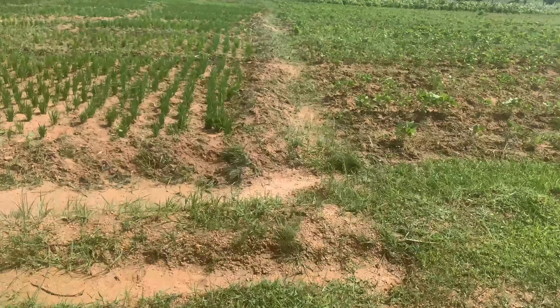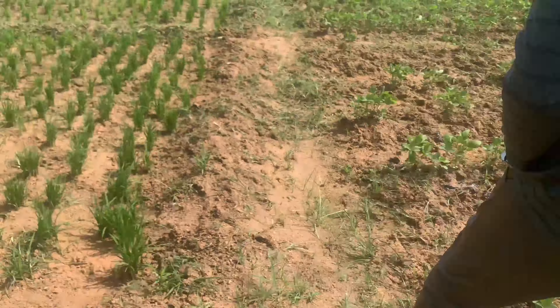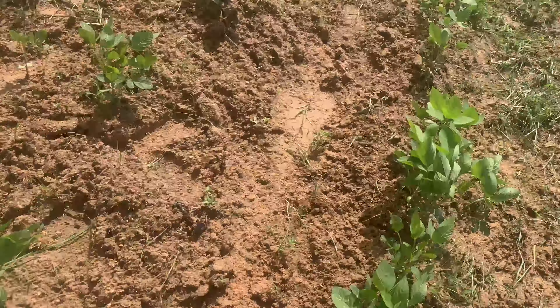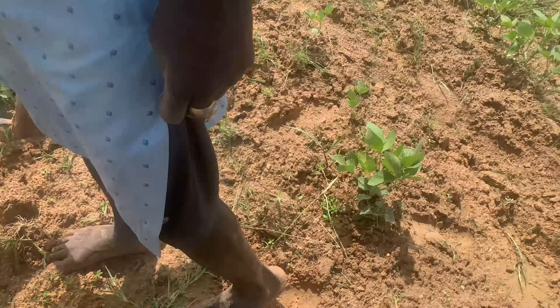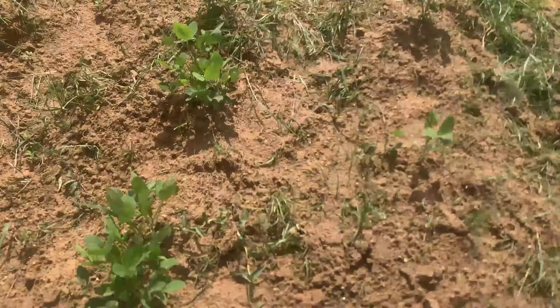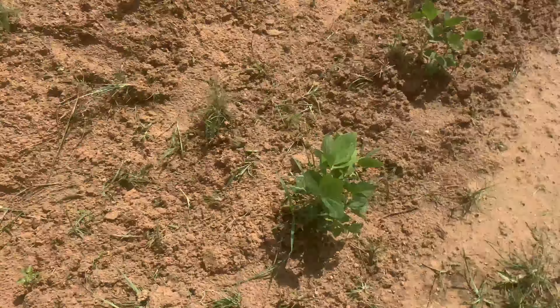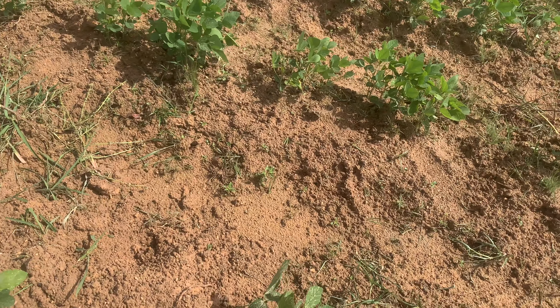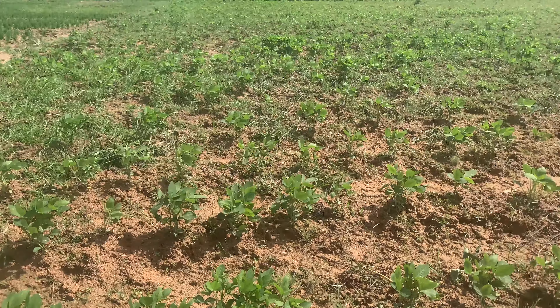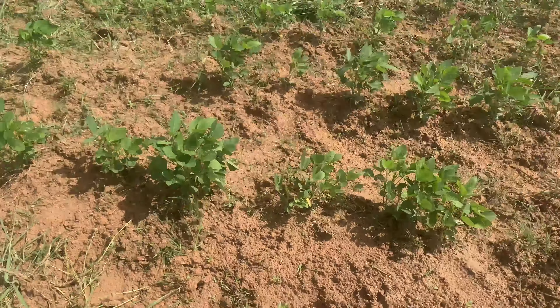We are in a farm in Kwanandawaki in Kano, and this is a mixed crop farm. It has guinea corn known as sorghum, it has rice and soybeans. They are all first-time farmers; they don't want to show their faces, so I'll do the video on their behalf.